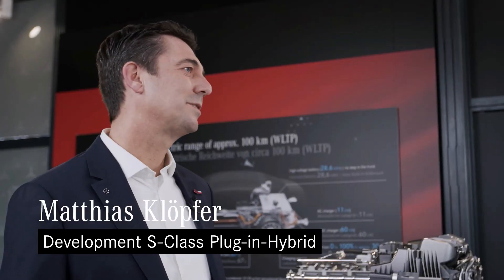My name is Matthias Klöpfer at Mercedes-Benz. I'm responsible for the development of hybrid transmission software.